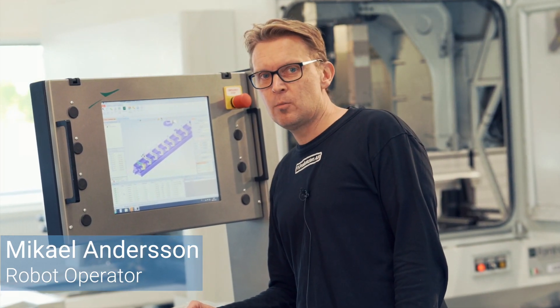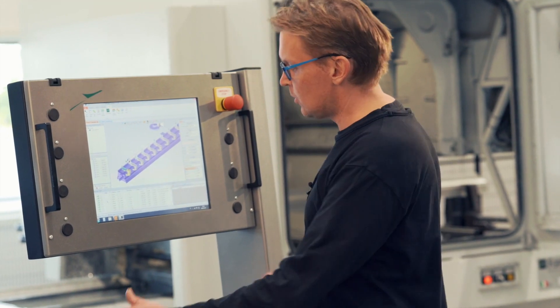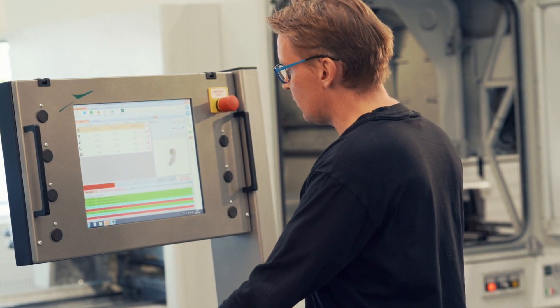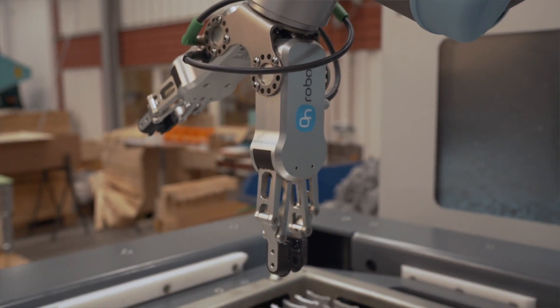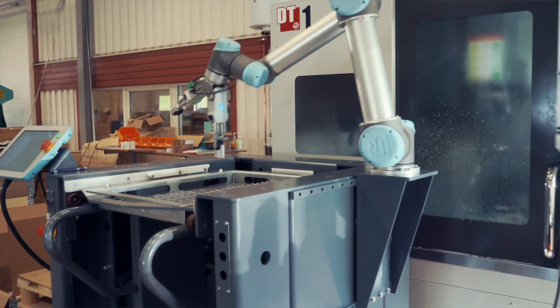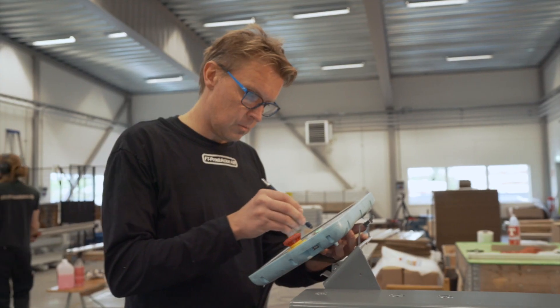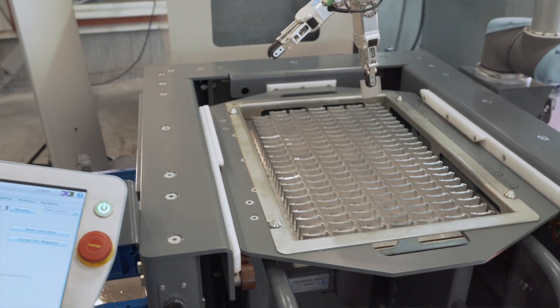Earlier we were doing the same things all over again. Today it is much more interesting — free to move from programming the robot to other exciting tasks in the company. The combination of Universal Robots, OnRobot and Easy Robotics is extremely efficient. It quickly switches to other productions, either to other products on the setup or in conjunction with others and possibly older CNC machines.